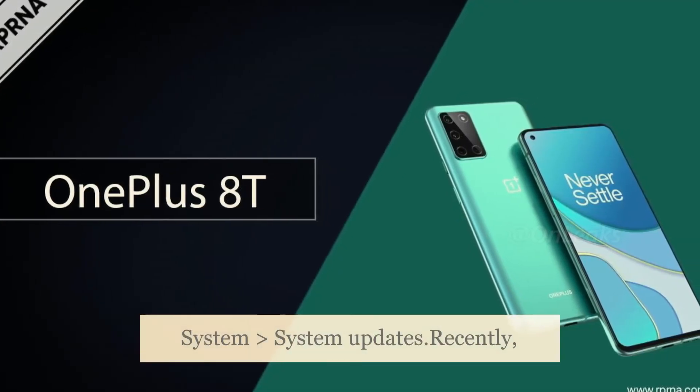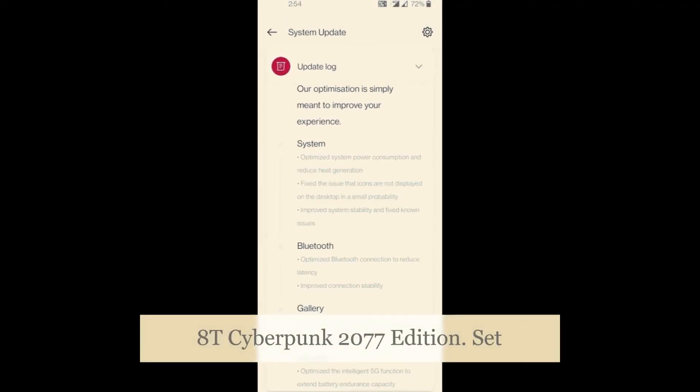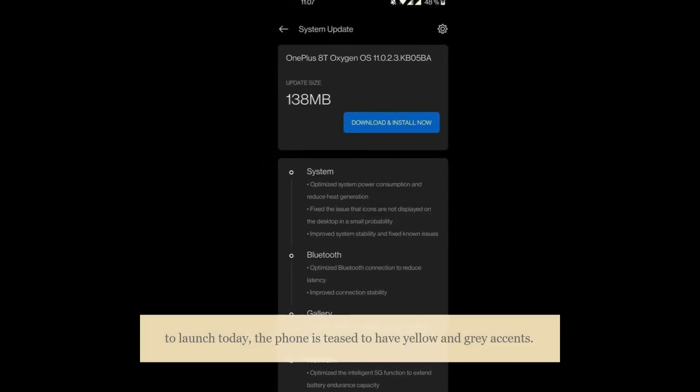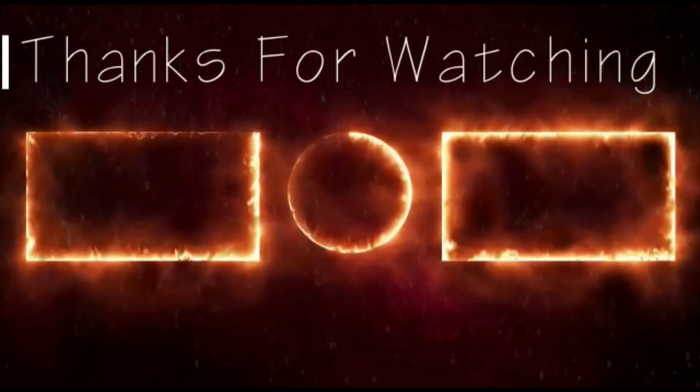OnePlus recently took to Weibo to announce the launch date of the OnePlus 8T Cyberpunk 2077 Edition, set to launch today, with yellow and gray accents teased. For more updates, subscribe to Tech News and share this video.